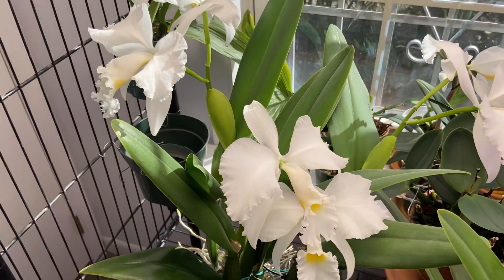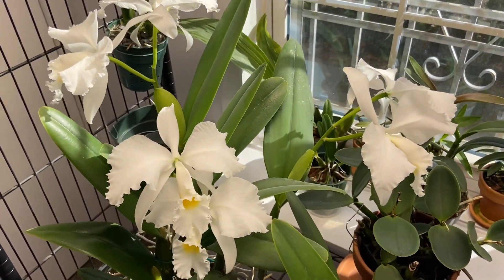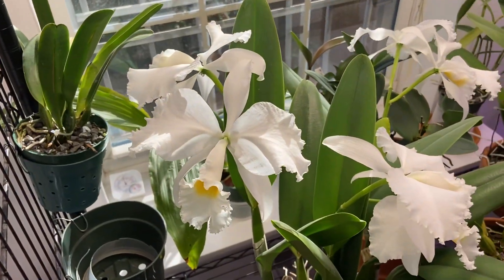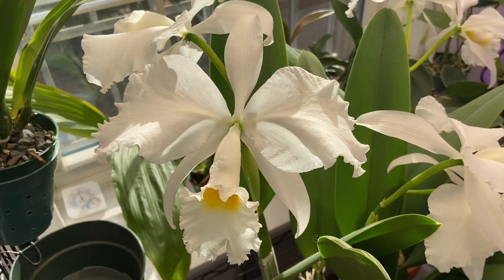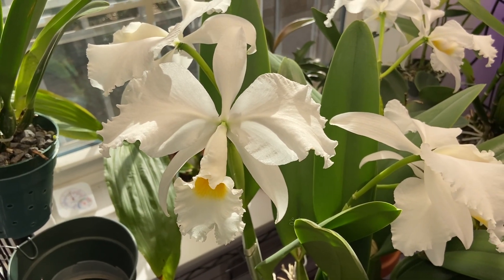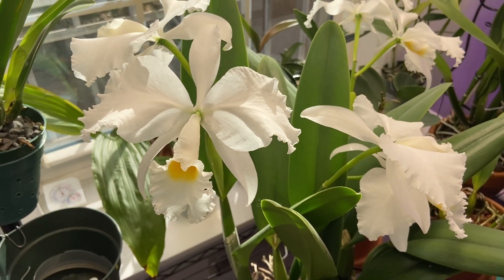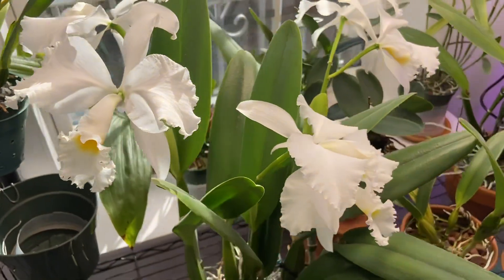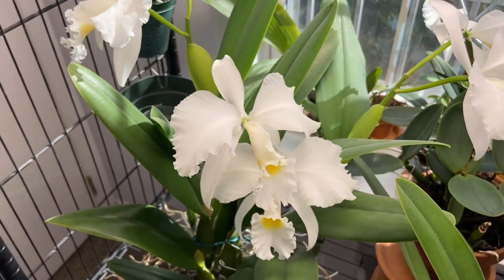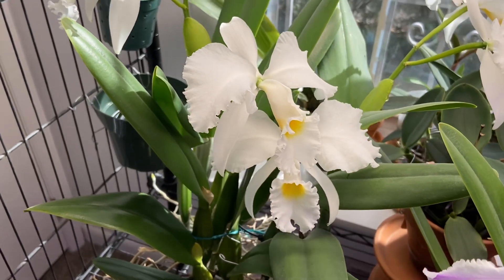Here's my Cattleya trianae alba. It is putting on such a big show this year — it has six blooms. This is the second time that it's bloomed this year. Just look at how beautiful it is. To me it embodies Christmas and the holiday season, because it's such a pure white flower with that little bit of yellow in the lip.